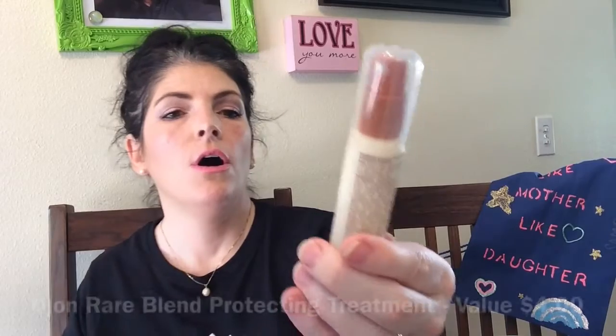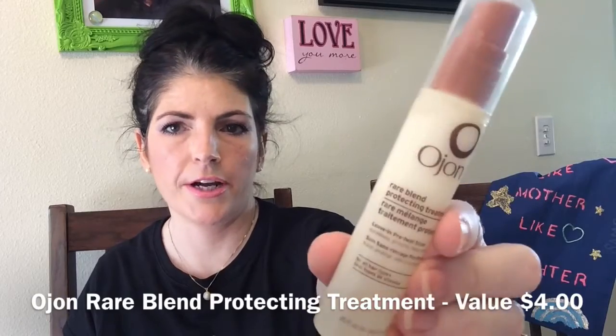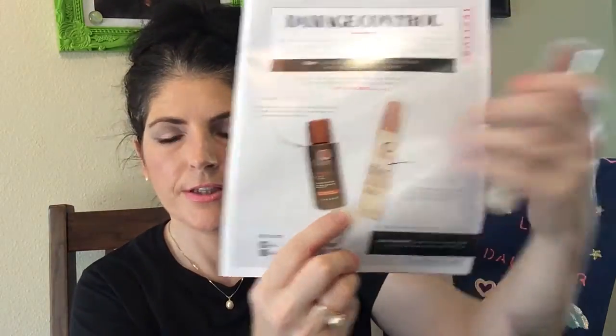Next is the Ojean Rare Blend Protecting Treatment Leave-In Preheat Styler for all hair types. I have a sample of the Ojean shampoo and conditioner that I haven't tried yet, but it looks like you receive one or the other and I received this one. It says it includes seven nourishing oils that help protect and condition your hair. I'm happy to try that — I like leave-in conditioner.